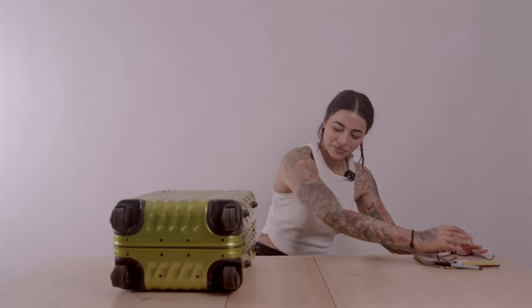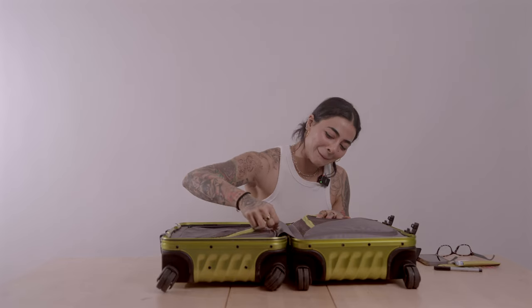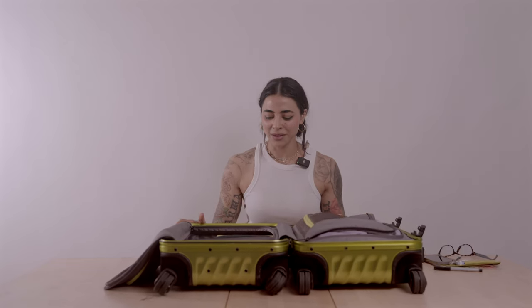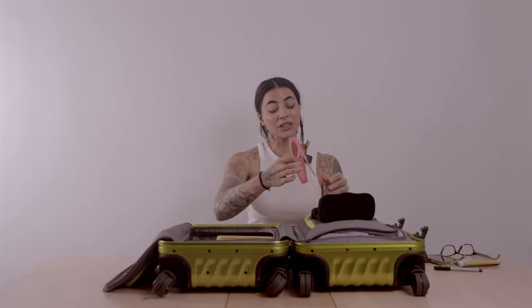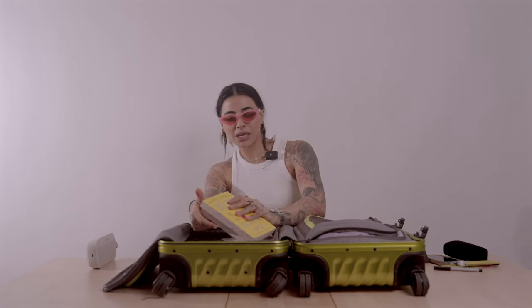Moving on to the last of the cabin baggage. Let's do one side at a time. Sunglasses case — it's an overnight flight so when I land the sun will be out; I'll retire my reading glasses and wear these. And a speaker — because when you're traveling, usually a minimum of a week, you need some music, maybe watch some Friends or something, get into the zone.